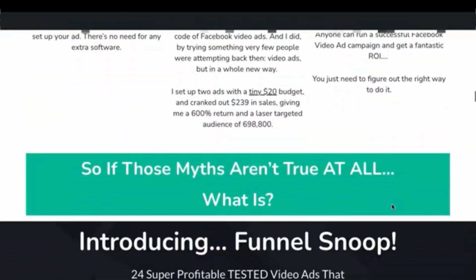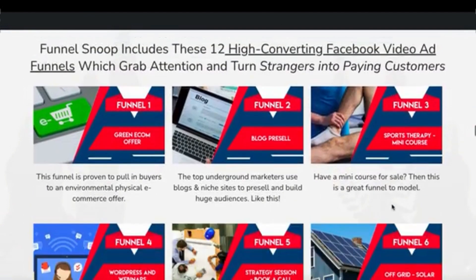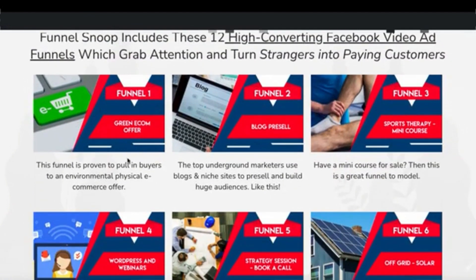If we scroll down to the sales page, these are the different funnels included. We've got an e-commerce style funnel in the environmental or green area — you don't have to specifically be selling environmentally friendly stuff, but you can use this funnel as inspiration to sell your own physical offers. This particular video sends people to a blog that looks like a general, well-created blog, and it's a great example of how to pre-sell people — getting them from Facebook onto your website to pre-sell them to buy specific offers.